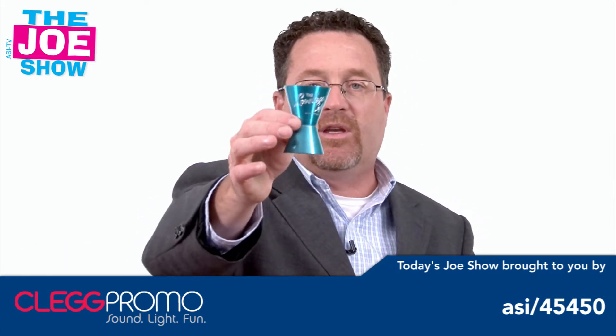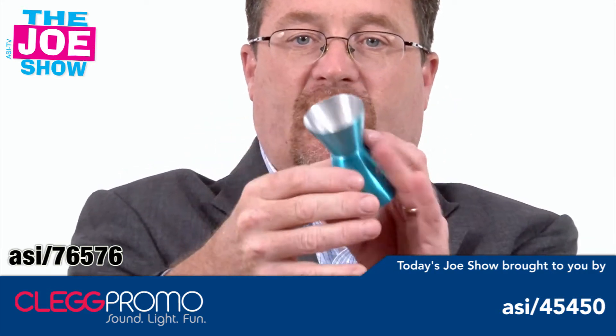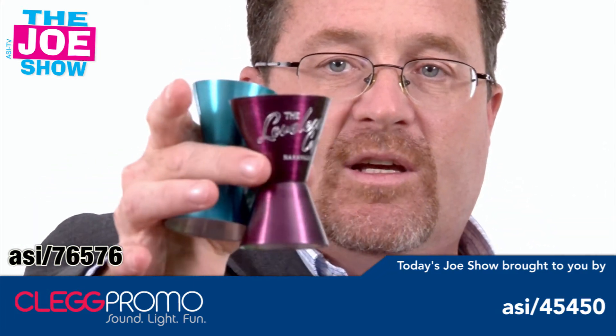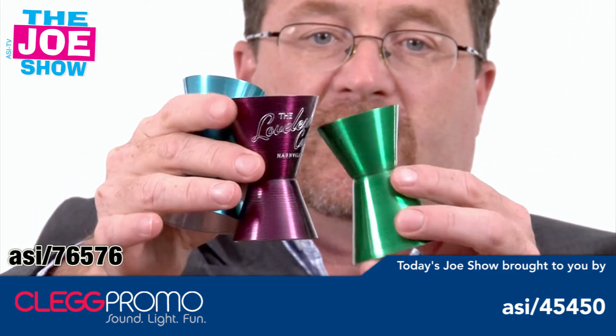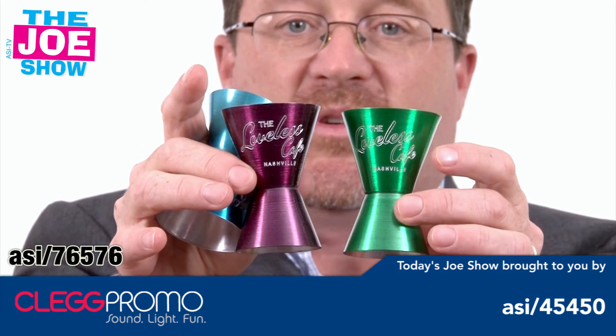Now of course Andy knew what this was. It's a jigger on one side and a shot on the other side, and they come in a variety of different colors. They're stainless and they've got a nice etched logo. There are more colors than the three I'm showing you here.